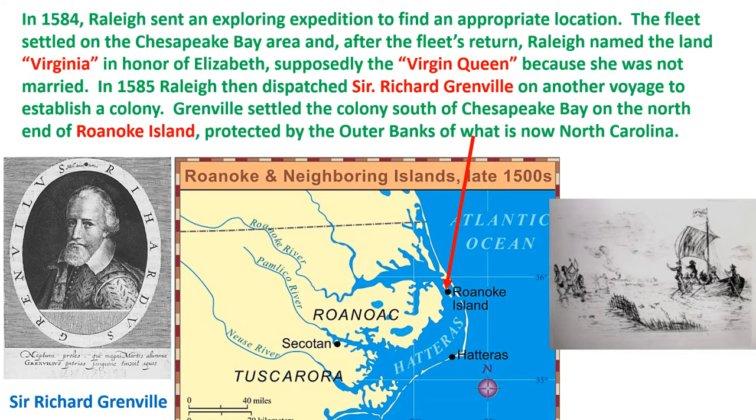In 1584, Raleigh sent an exploring expedition to find an appropriate location, and the fleet settled on the Chesapeake Bay area. After the fleet's return, Raleigh named the land Virginia in honor of Elizabeth I, who was supposedly the Virgin Queen because she wasn't married.